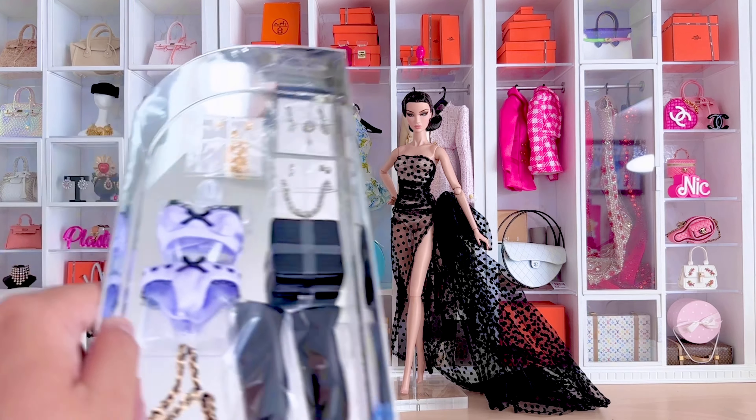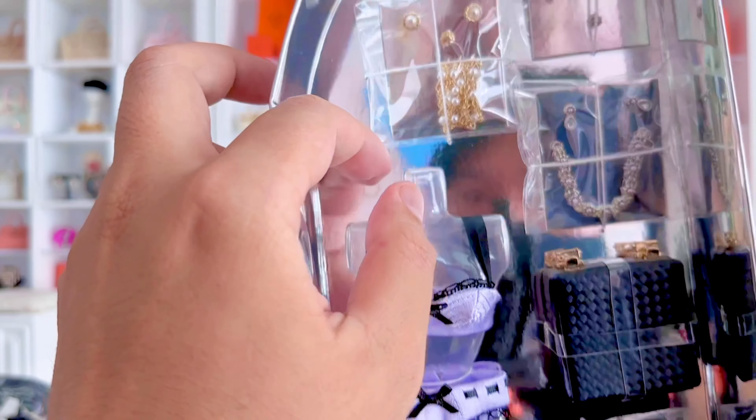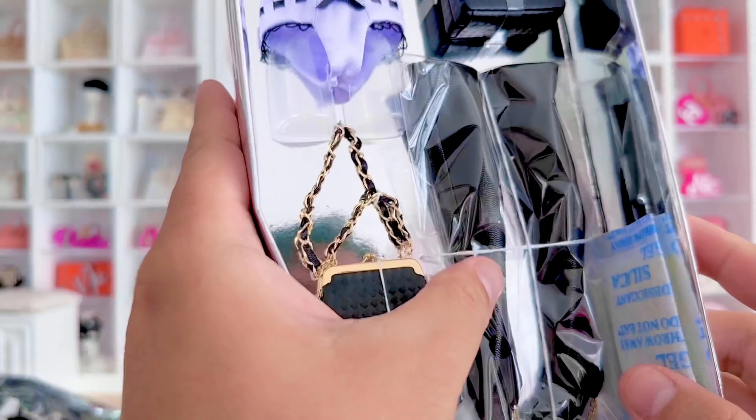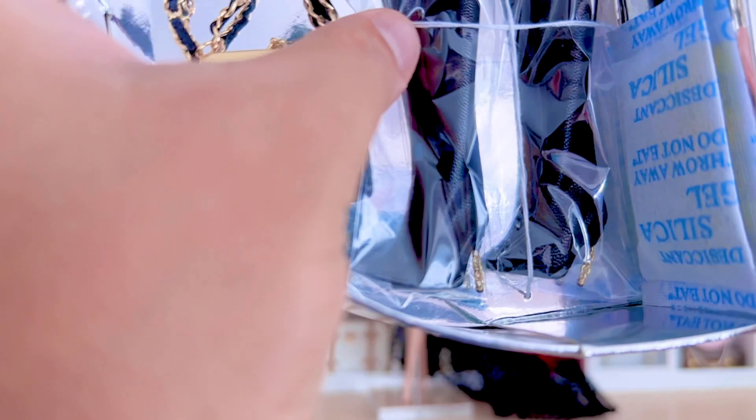Now let's start examining the accessories and clothes she comes with. There's that bra and panty set, there's a jewelry box, and there are those thigh-high boots with the chain gold-link heels.